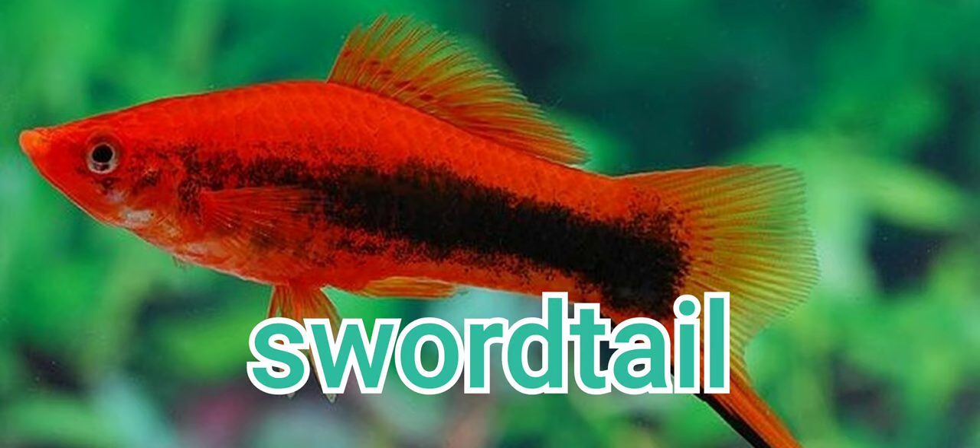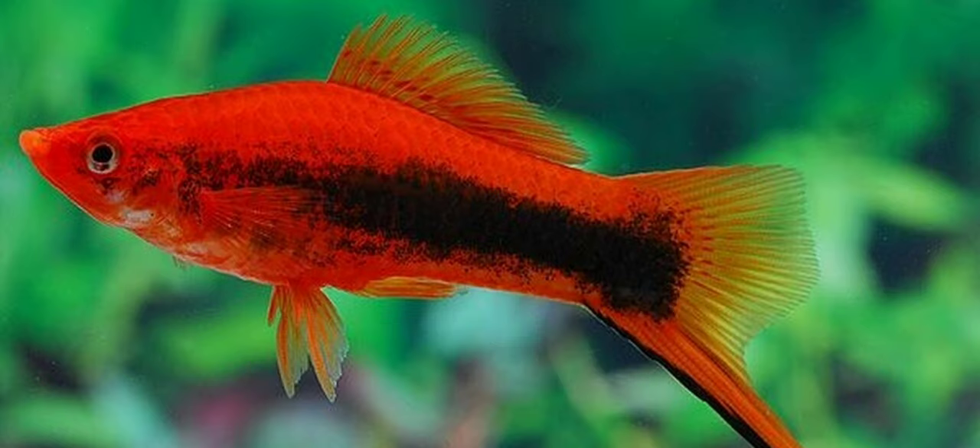Swordtails are another Mexican species that gets along great with both Firemouths and Parrot Cichlids. These livebearers are on the larger side. I don't recommend keeping guppies and platies as they are easily bullied and may occasionally be eaten by a persistent Parrot Cichlid.